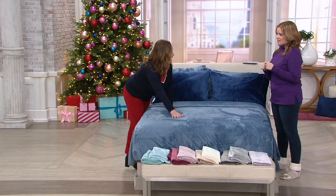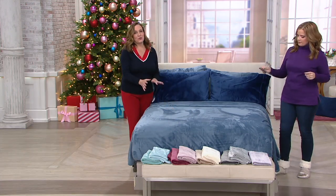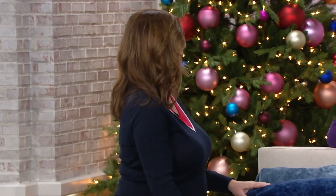Item number H220643 — Berkshire is the name we adore. These are so easy to care for: throw them in the washing machine on cold, in the dryer on low or no heat, and don't use any fabric softener. Every time they come out softer and softer.